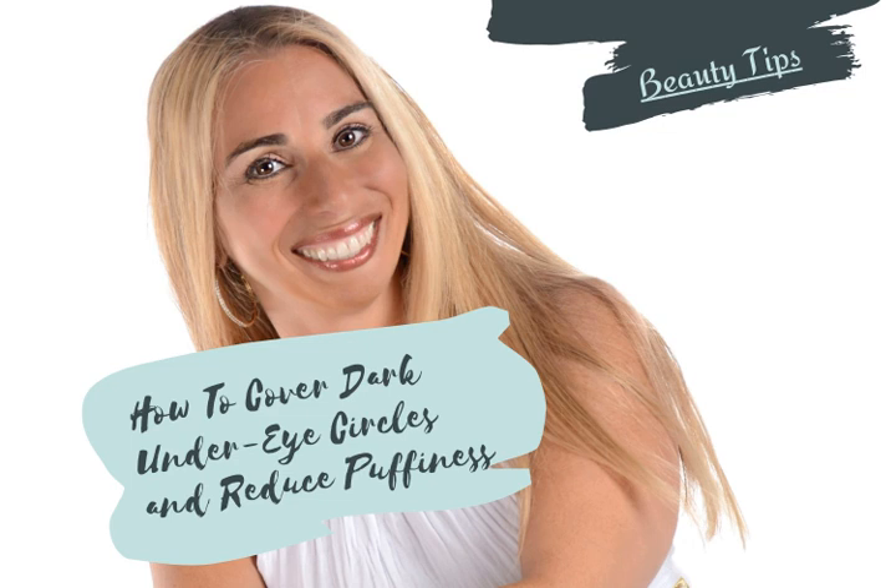Hi, this is Stacy from the Complete Herbal Guide. In the last video we talked about simple ways to stop hair thinning. In this video we're going to discuss some great ways to cover dark under eye circles and reduce puffiness.